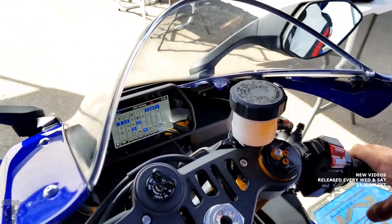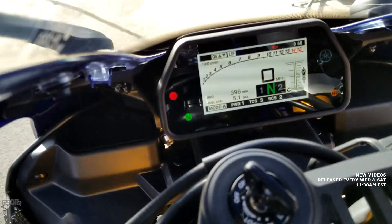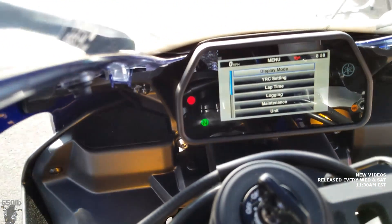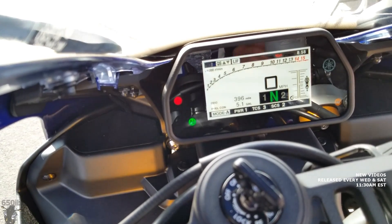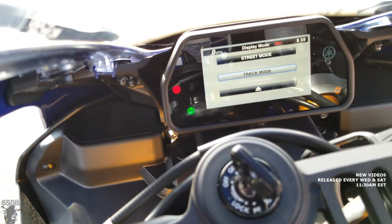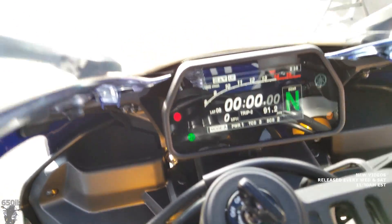Everything is already saved — all we have to do is hit the menu button to get back. Let's also make sure we're on the right display mode. These Yamaha R1s are so cool — you have two choices, track and street mode. Street mode gives you a conventional dash display; track mode puts everything you want right there — lap times, gear position, all easy to read. We're going to leave it in track mode. Thanks, Adam. Are we ready to ride? Ready to ride — let's do it.